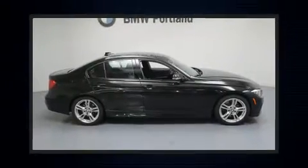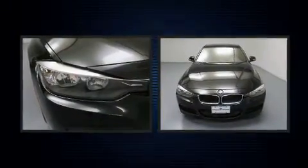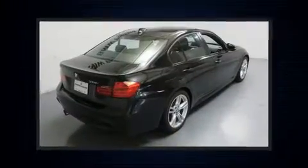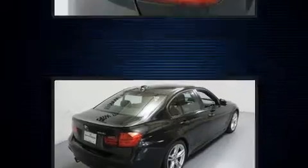Here's a great deal on a 2013 BMW 328i. It features an automatic transmission, rear-wheel drive, and a two-liter four-cylinder engine. The engine breathes better thanks to a turbocharger, improving both performance and economy.